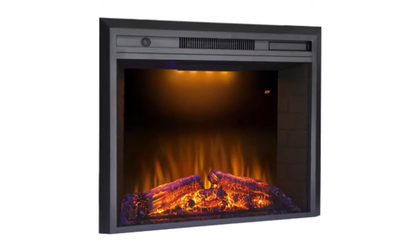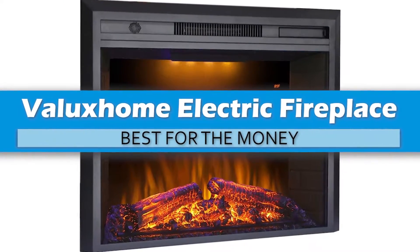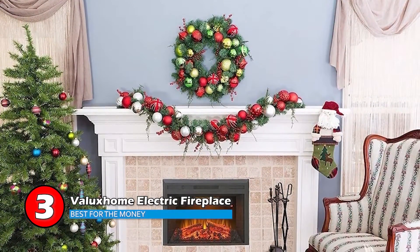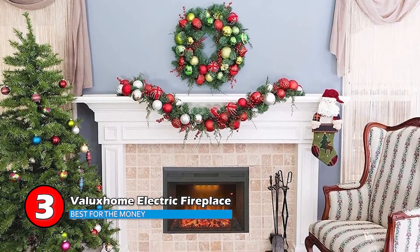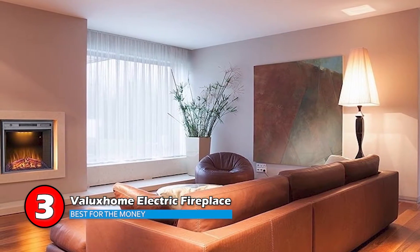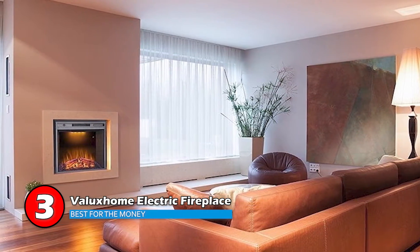Next, we have the Best for the Money: Valix Home Electric Fireplace. This is the most aesthetically pleasing on the market. Its numerous tweakable options make it a standout product, allowing users to customize the thermostat as per their needs. This model comes with a remote control, which allows you to easily adjust the heat levels.